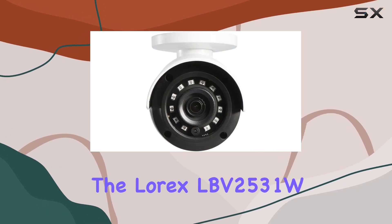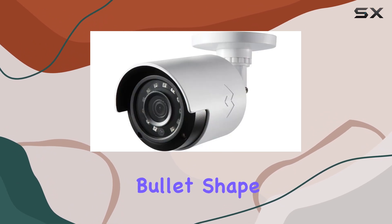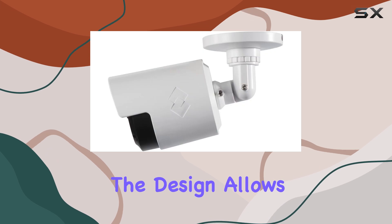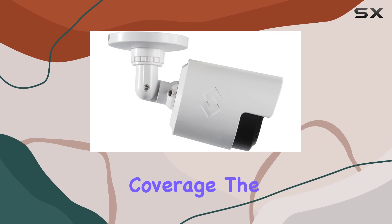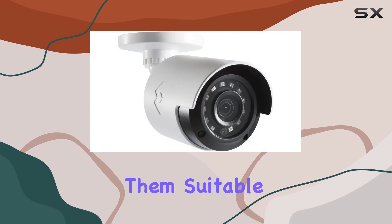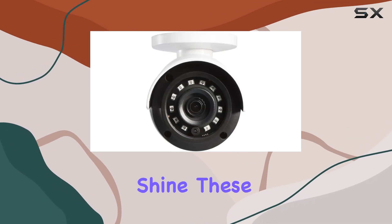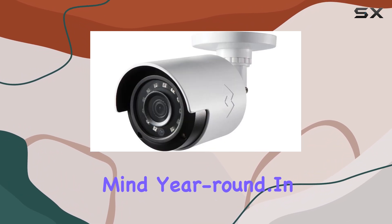The design of the Lorix LBV2531W cameras is also noteworthy. Their bullet shape is not only sleek and modern, but also functional. The design allows for a wide field of view, enhancing the overall surveillance coverage. The cameras are built to withstand various weather conditions, making them suitable for both indoor and outdoor use. Rain or shine, these cameras will continue to perform optimally, providing you with peace of mind.